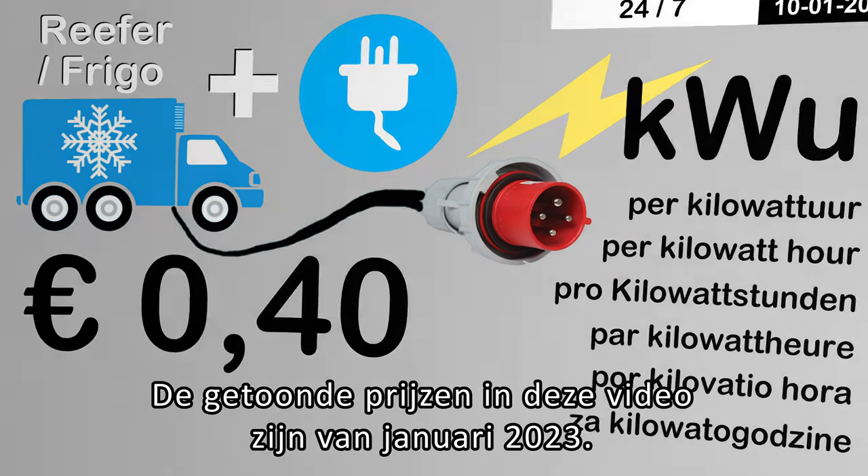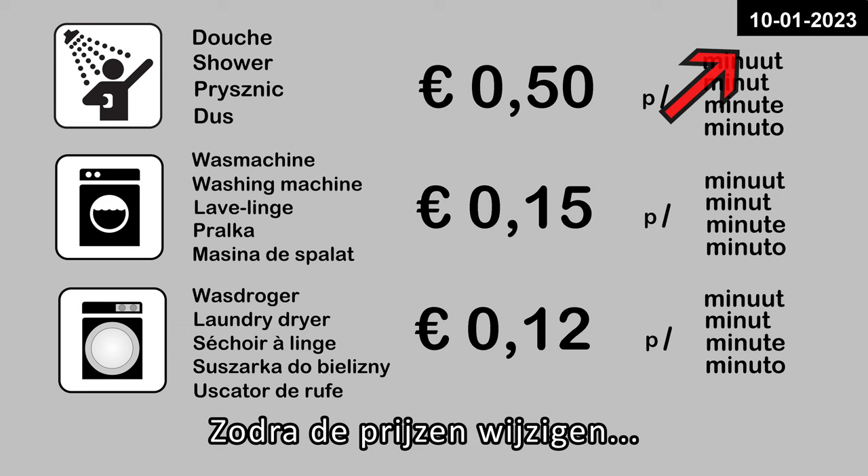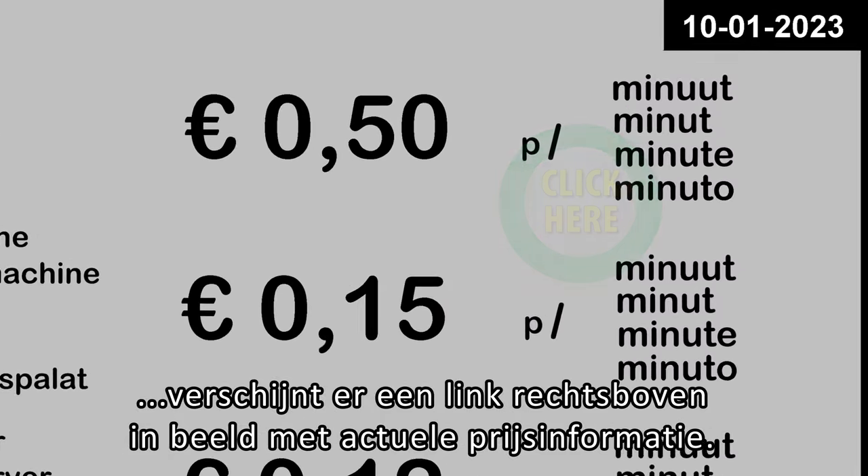The prices shown in this video are from January 2023. As soon as prices change, a link with current price information will appear at the top right of the screen.